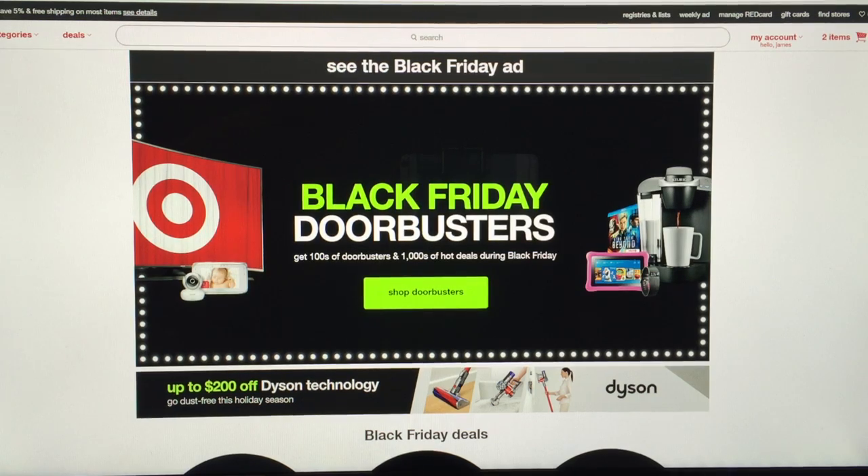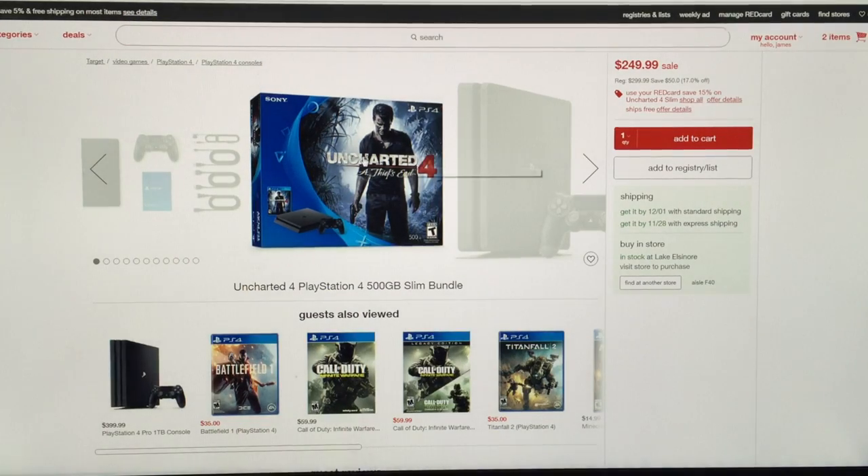What makes this better than all the rest is they also have the Uncharted 4 pack bundle for $250. In most places you can get it for $250 — it's on special right now for the holidays, almost any store has it for that price.